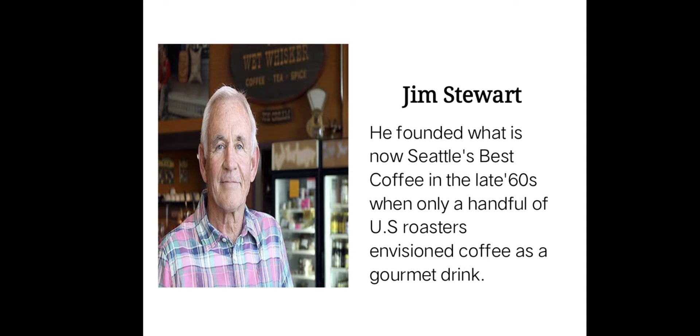James Stewart founded what is now Seattle's Best Coffee in the late 60s, when only a handful of U.S. roasters envisioned coffee as a gourmet drink. The founder James Stewart purchased green coffee beans from local roasters to be roasted and sold at the Wet Whisker.